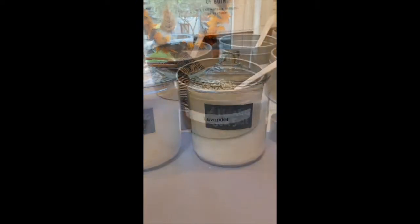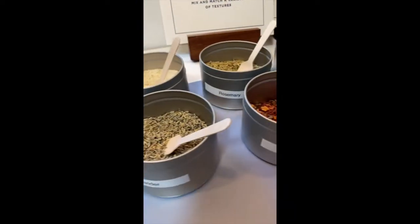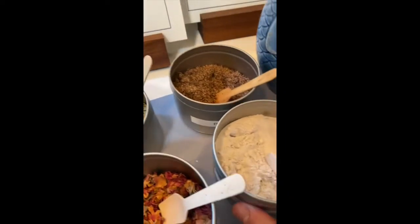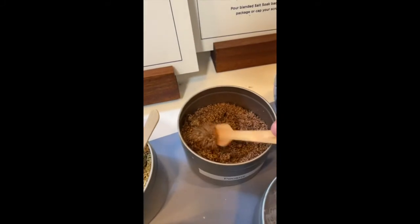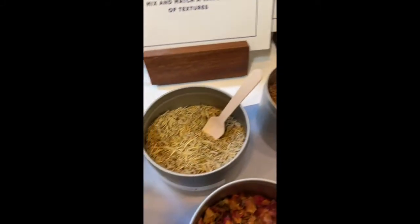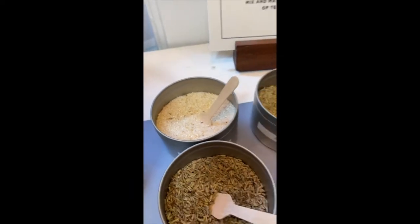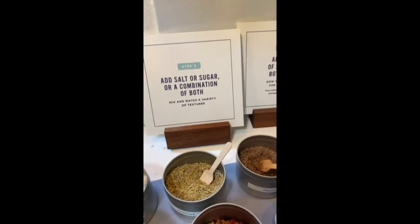Along with organic sugar or Atlantic sea salt as the scrubber base, they also have tons of little toppings, if you will. As you can see here, they have rose petals, pumice, pecans, and rosemary. The whole point of this little workshop is to really just make it your own.